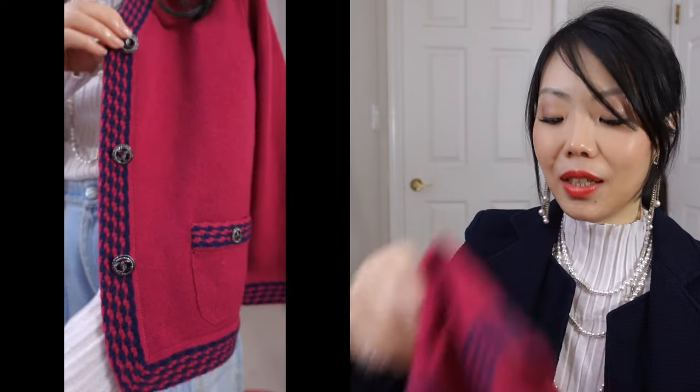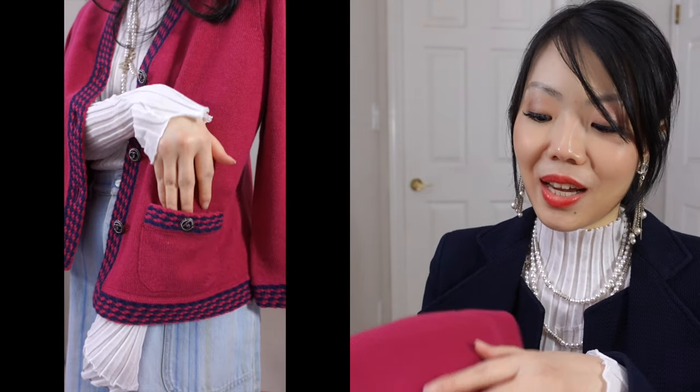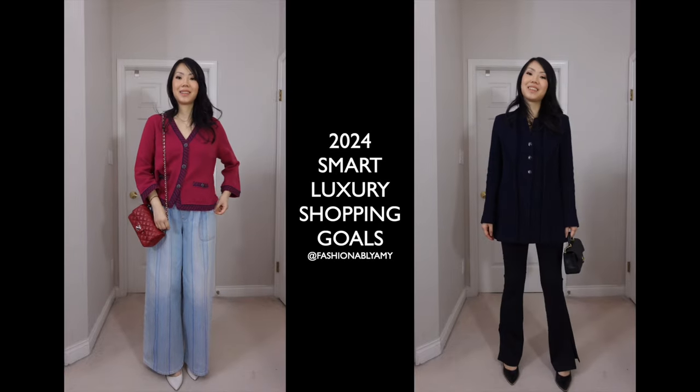It doesn't look like it was worn at all — no pilling. Normally cardigans at Chanel can cost anywhere between five thousand to seven thousand dollars, and these had really classic buttons, so I thought I'd get it. That's what I meant by trying to avoid these kinds of purchases — although it was too late since I'd already bought it before making my revised goals. Sometimes I just get ahead of myself. I'm not necessarily slowing down the luxury journey; I'm just trying to be more smart about it and not let emotions dictate my actions.